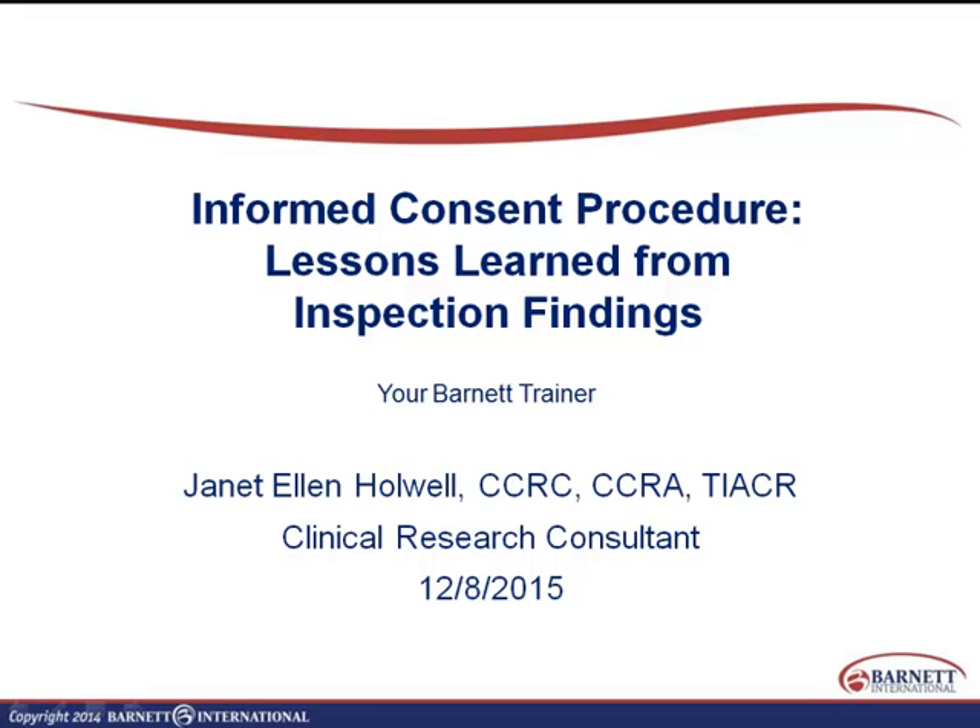Today, we're here to learn about informed consent procedure — the things that have gone wrong at investigator sites, what's been done, what ended up in FDA warning letters, and how we can learn from these inspection findings to do better.